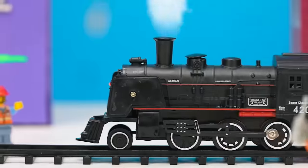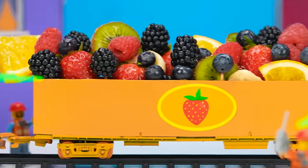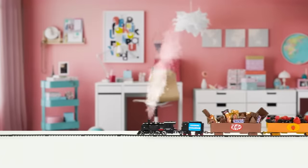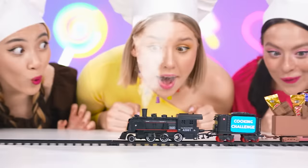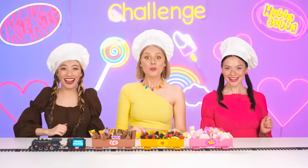Hello everyone! Welcome to our new culinary challenge! Today our chefs will have to cook not only ordinary and chocolate dishes, but also gum dishes! There are so many goodies here! Let's get started soon, friends!